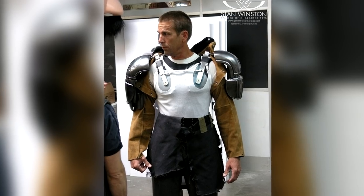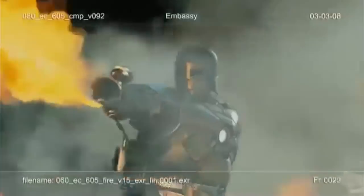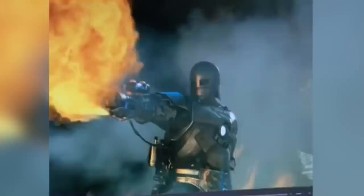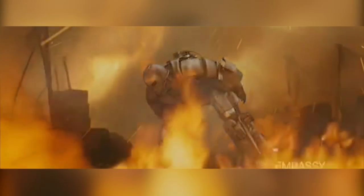For the scene where Stark exits the cave, a CG suit had to be made. Embassy VFX were given the task of creating the CG suit, and thanks to the work from Stan Wilson, they were able to measure and model their CG suit to the practical one. They even had some specific parts mailed to them to be able to copy the precise colors and textures.